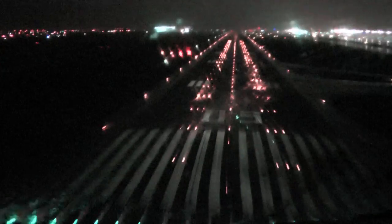Approaching minimums, minimums. 100, 50, 40, 30, 20, 10.